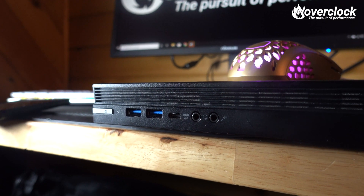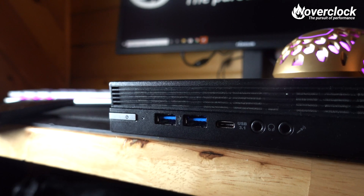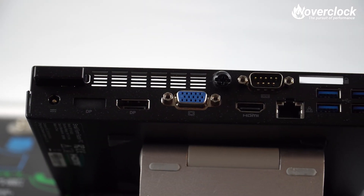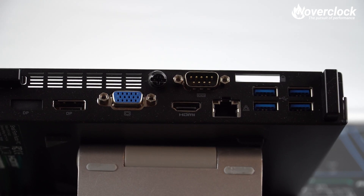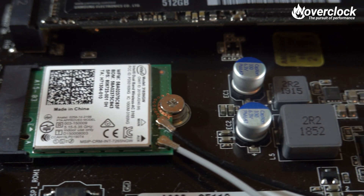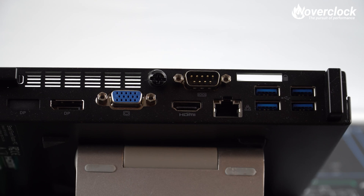USB connectivity is surprisingly strong with four USB 2.0 in the rear I/O, two USB 3.1 Gen 1, and a single USB 3.1 Gen 1 Type-C in the front I/O, along with headphone and microphone jacks. For video connections there is a single HDMI, VGA, and a DisplayPort. Interestingly, there is another labeled DisplayPort slot but no slot for connection. Networking is handled by the included Intel 3165 M.2 card with 802.11ac and Bluetooth 4.2, plus a single RJ45 Ethernet port confirmed running at gigabit speeds on the Realtek controller.